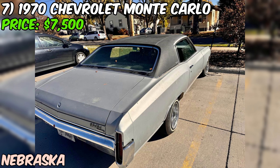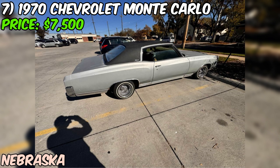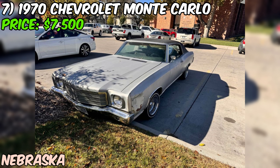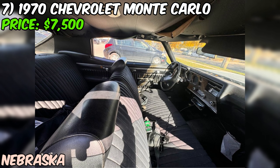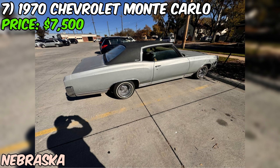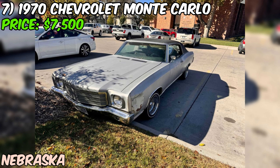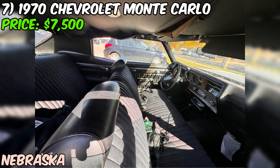This silver 1970 Chevrolet Monte Carlo is a classic American muscle car with a sleek, sporty design. The black interior complements the exterior nicely. With 120,000 miles on the odometer, this Monte Carlo has been enjoyed over the years but still has plenty of life left. Under the hood, you'll find a gasoline engine paired with an automatic transmission. The seller's brief description mentions the car runs and drives, which is a good sign. The car has had just two owners over the course of its life, often a positive sign suggesting it has been well cared for.